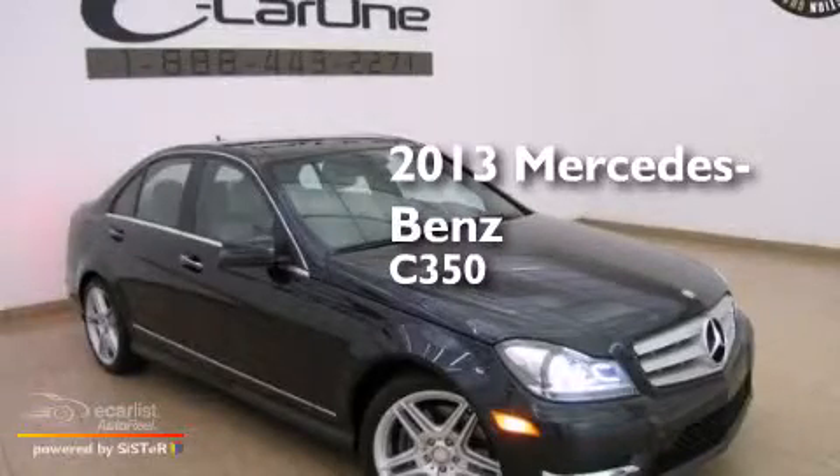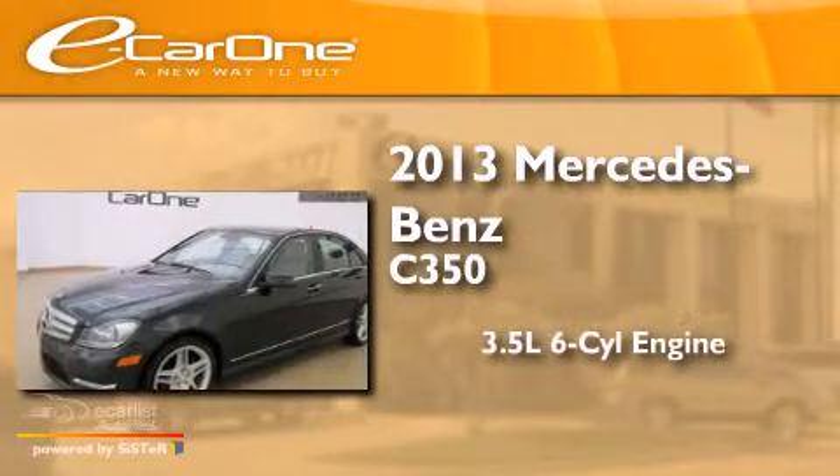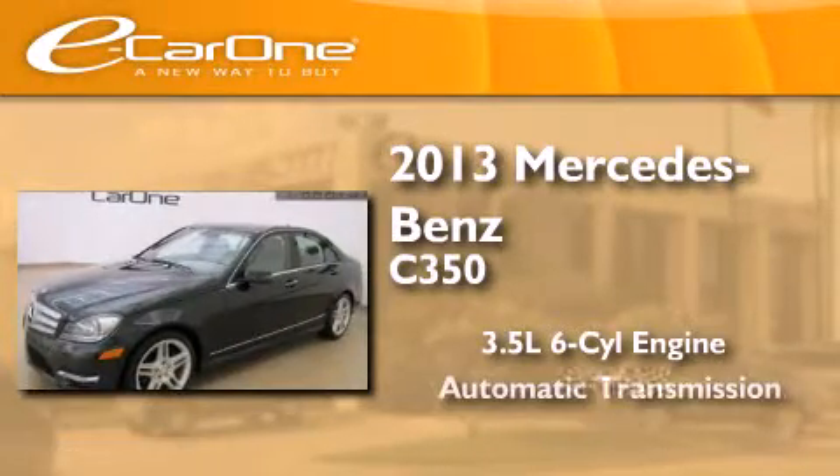This is a 2013 Mercedes-Benz C350. It has a 3.5-liter, six-cylinder engine and an automatic transmission.